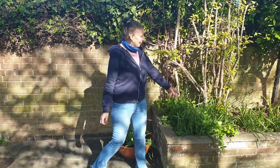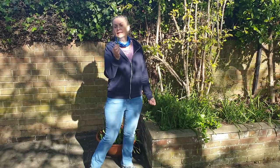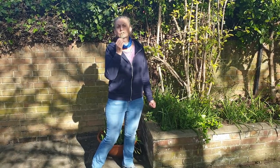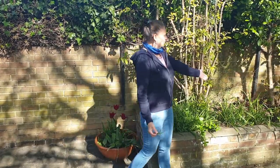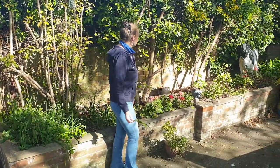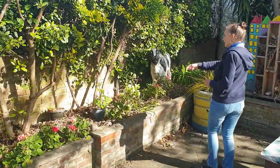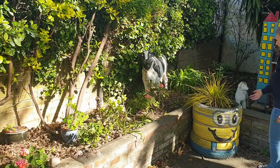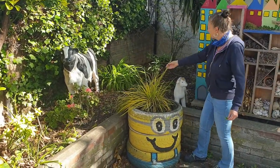Here we have lavender, which smells lovely and keeps you calm. It's good for helping you to sleep. We've got some nice geraniums out at the moment, fuchsia, and some grasses. Obviously you can see the minion needs a haircut.